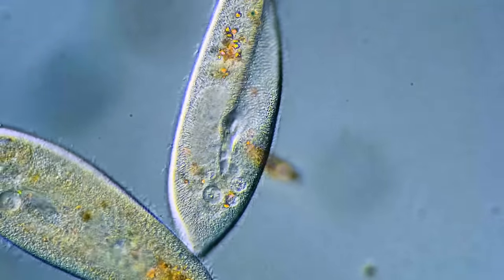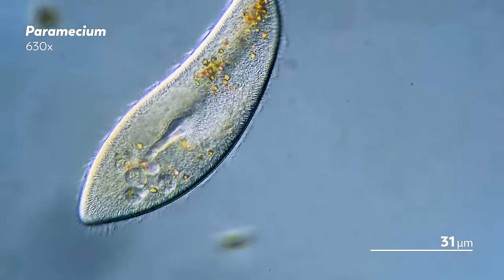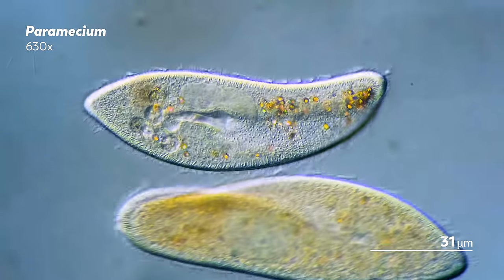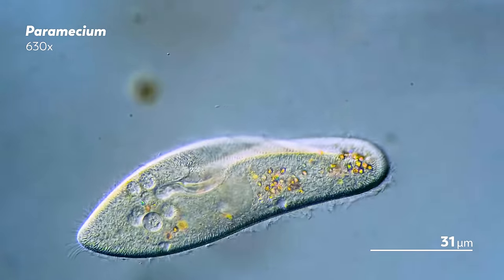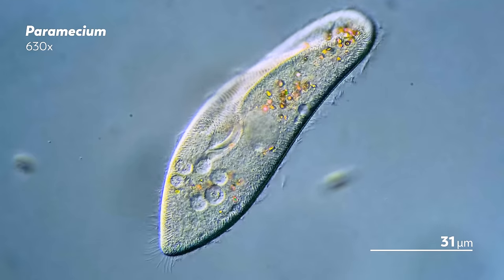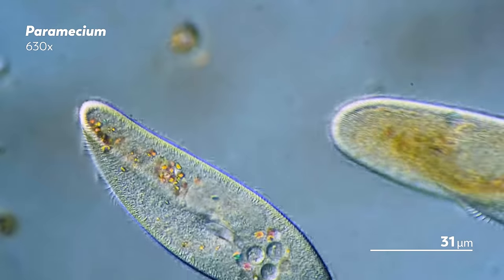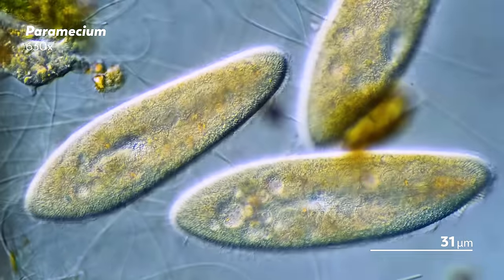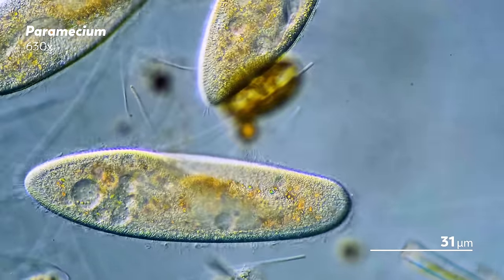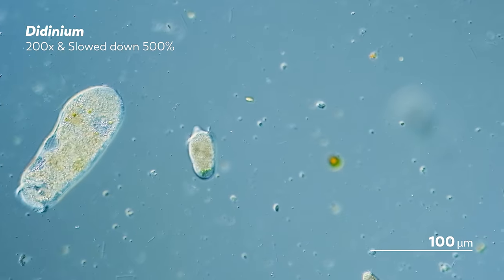The paramecium is the consummate model organism. It's a protozoan that is both easy to grow and easy to study, which means that microbiologists have been able to learn all sorts of secrets about eukaryotic life by watching them. You might even call the paramecium a hero in our pursuit of knowledge. But just as heroes in stories have enemies, the paramecium has its own foe — and it is this strange critter.